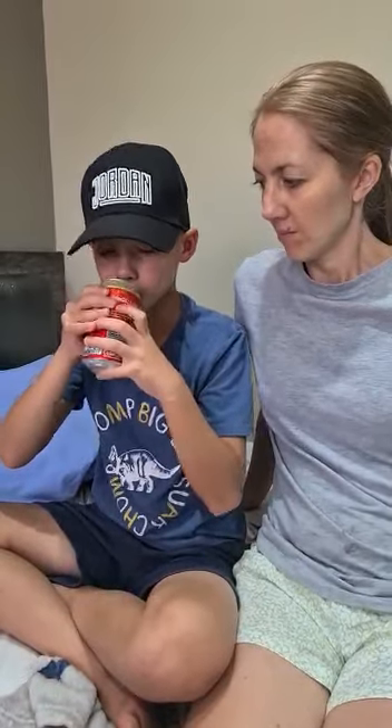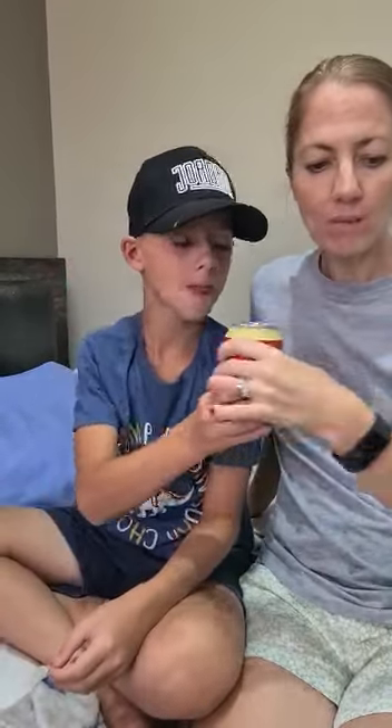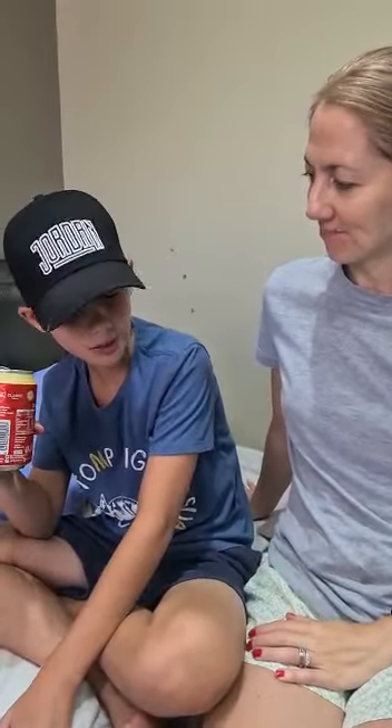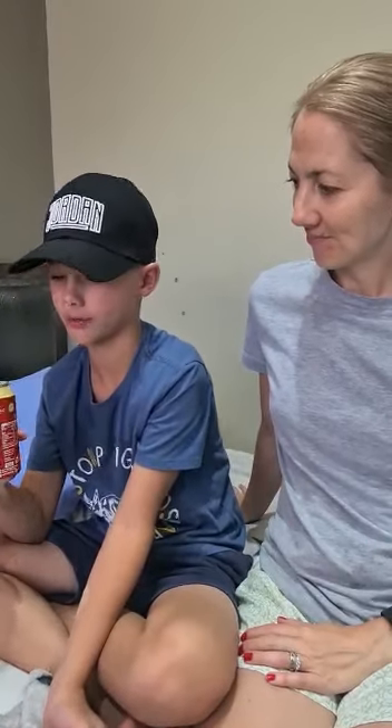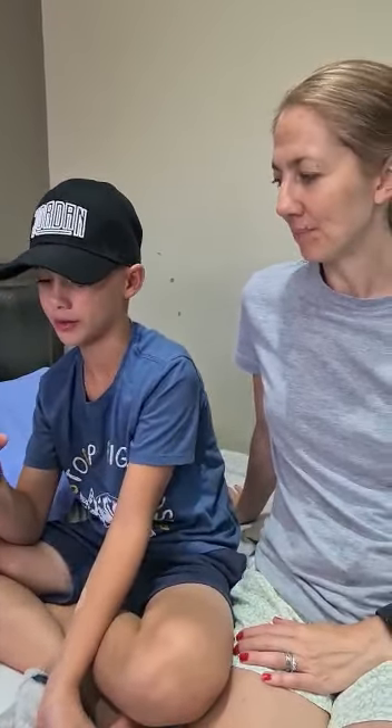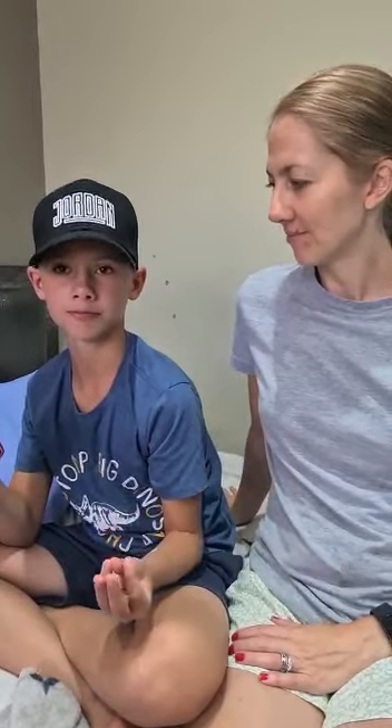This is vanilla cola. I'm gonna give that a 9.5. I really like the vanilla flavor, it's really strong. I like that one. I'm gonna give it a 9.